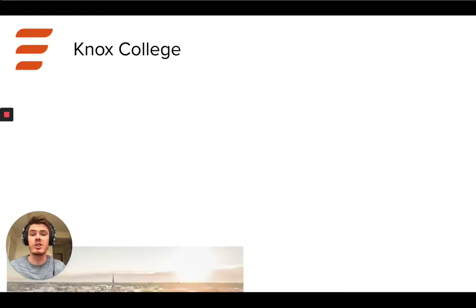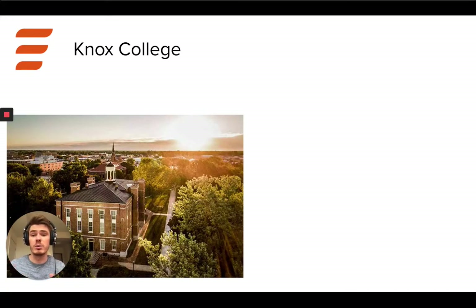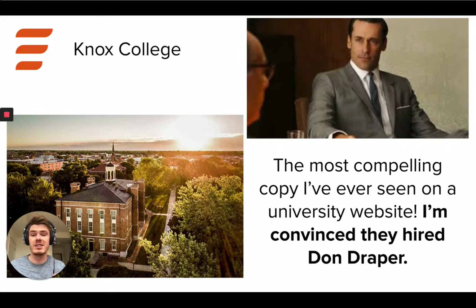So Knox College — they are a small liberal arts school, and I am convinced this is by far the most compelling copy I've ever seen on a university website. It's like Don Draper was commissioned to basically build out the site's content. It is so fantastic, really compelling, and I'm going to show you guys what that actually looks like momentarily. Great work to the people at Knox.